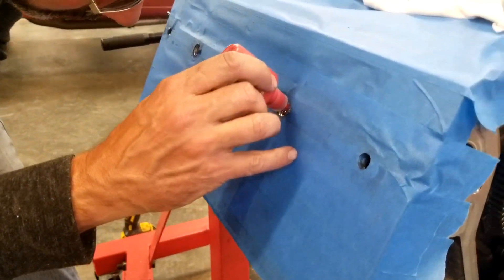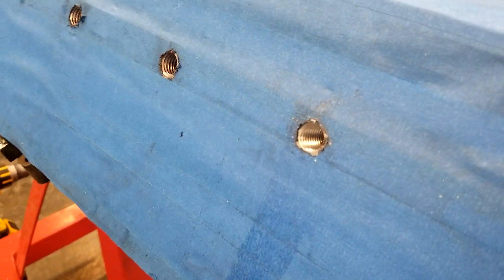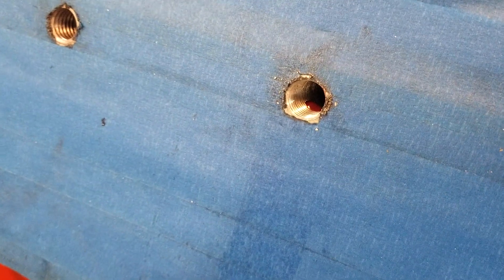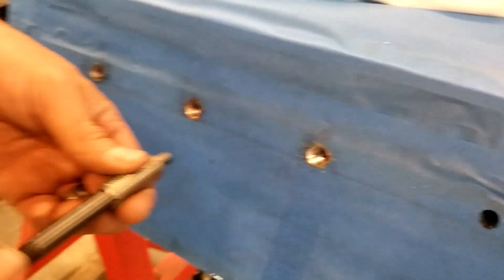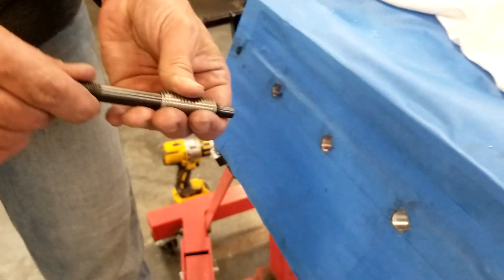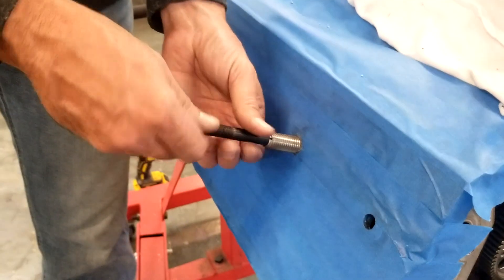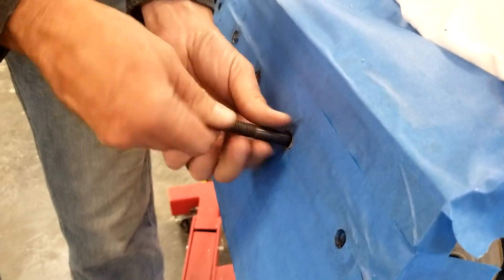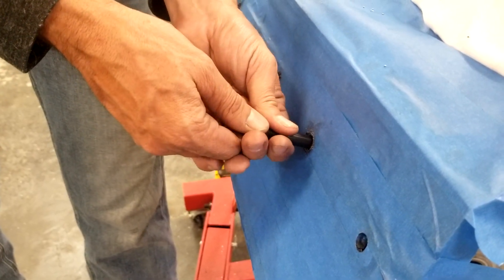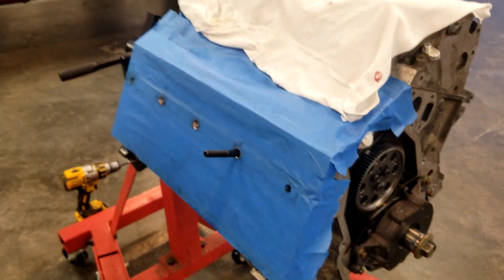Put a little glob of red thread lock down in there — it's about an inch down on this one. Then snag the insert, run it up on the stud, and go all the way in. Let it set about 10 minutes or so, then pull the stud out and give it at least another half a turn so you get that insert down below the shoulder of the stud.